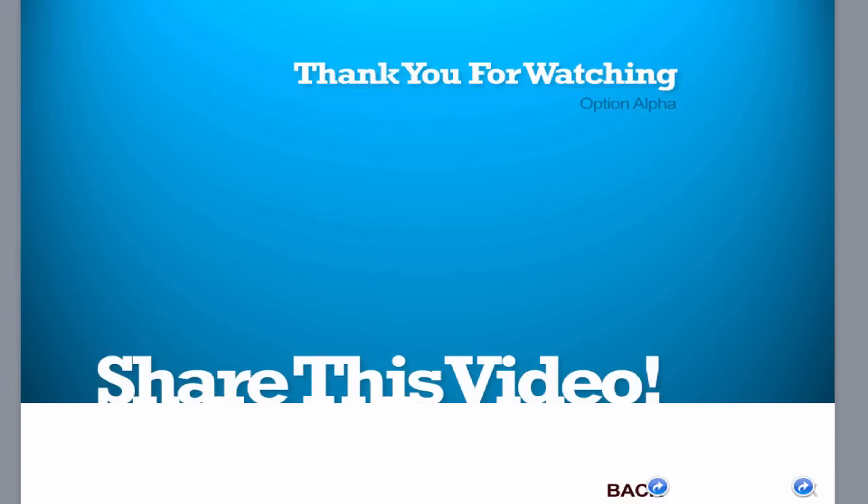Hopefully you guys enjoyed watching this video. Thanks so much. If you liked it, please share this video on any of your favorite social networks, and happy trading. Thank you.